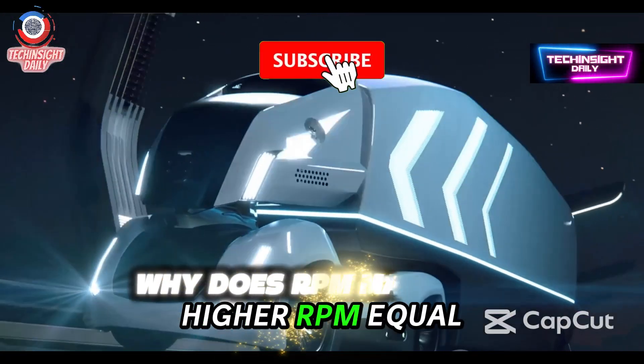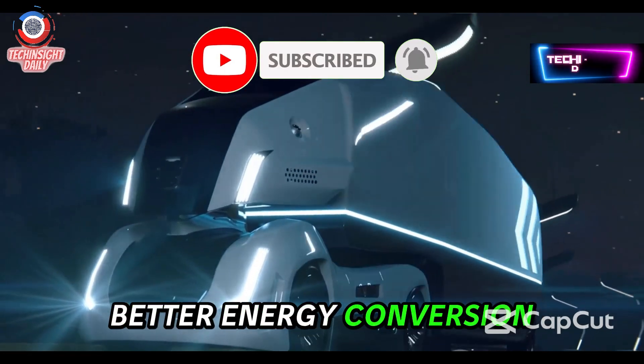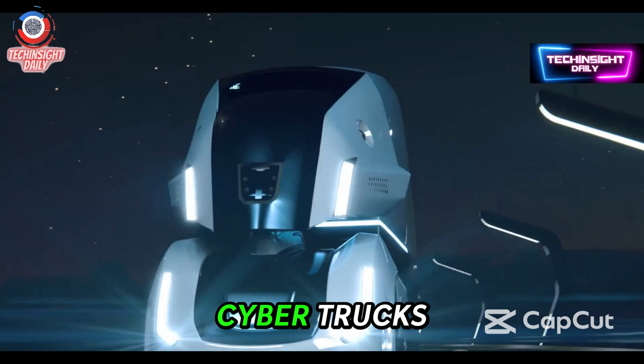In simple terms, higher RPM equals faster acceleration. It also means better energy conversion and greater torque, especially useful for heavy vehicles like trucks or Cybertrucks.